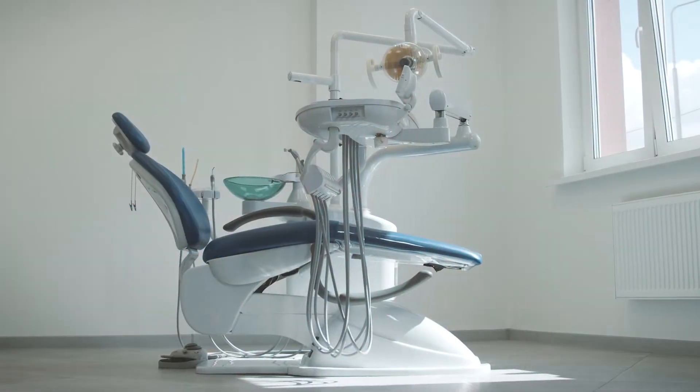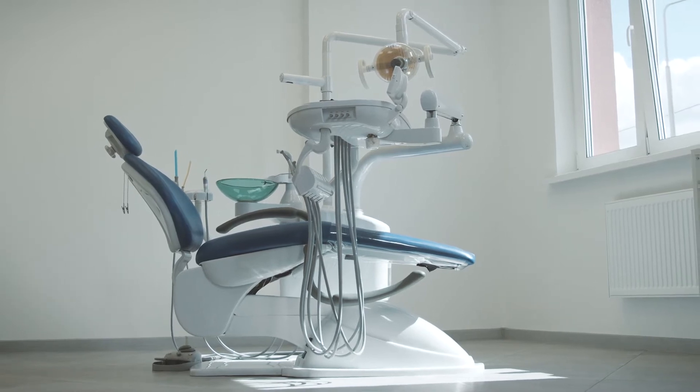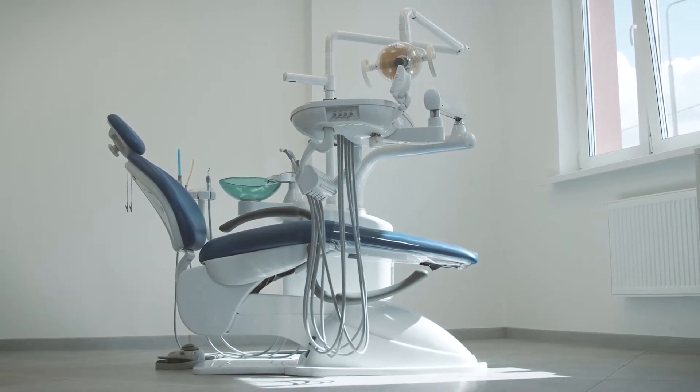Those of us who treat large populations of high caries-risk children know the frustration of having a child treated under general anesthesia at a young age return a couple of years later for a second trip to the OR. Often, the second time around, the caries are on teeth that were either barely erupted or had only minor occlusal caries at the time of the first OR visit.